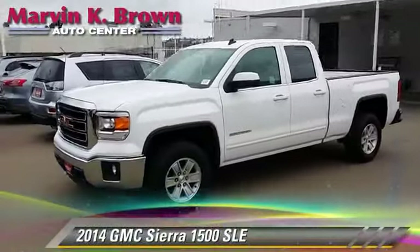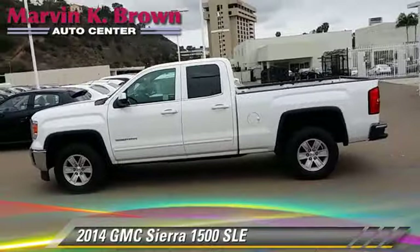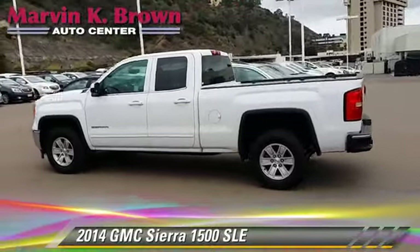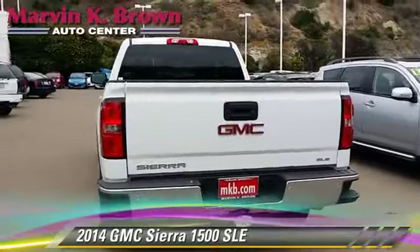The 2014 GMC Sierra 1500 SLE. This is a pickup truck powered by a 5.3-liter V8 engine with a six-speed automatic transmission.